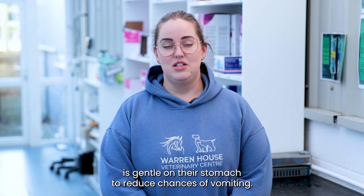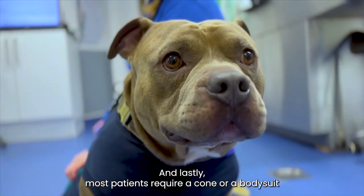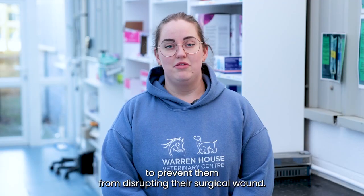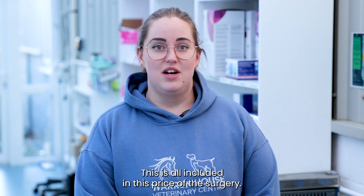In these bags we also include a tin of gastro food to make sure the initial food is gentle on their stomach to reduce the chances of vomiting. Lastly, most patients require a cone or a bodysuit to prevent them from disrupting their surgical wound. This is all included in the price of the surgery.